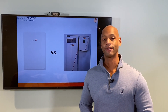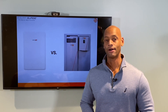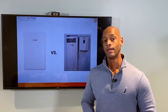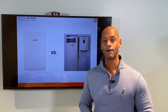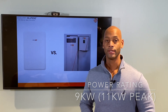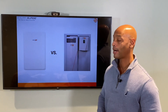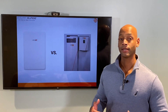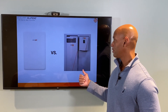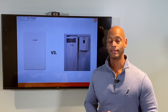Taking a look at the Generac PowerCell battery now — we are looking at the PowerCell 18 kilowatt hour, which is the largest configuration for a single battery cabinet. In terms of power rating, you're looking at a continuous power rating of 9,000 watts with surge power up to 11,000 watts. Similar to the dual Energy Bank, but actually slightly underpowered. If you're looking at running heavy loads like water pumps or air conditioners, you can still handle that with the PowerCell 18, but you may not be able to run all of those heavy loads at the same time.